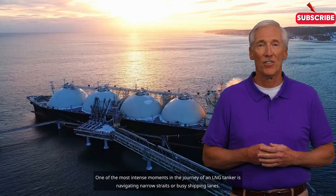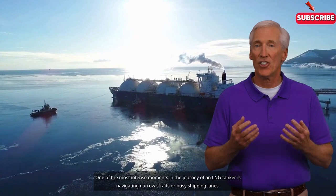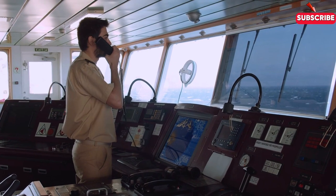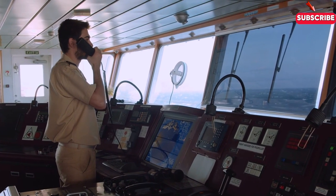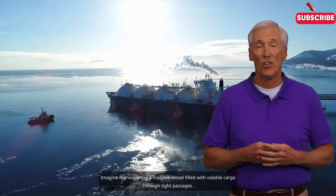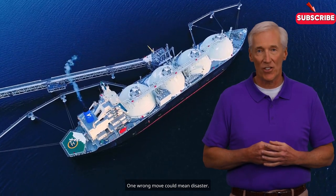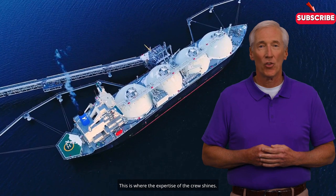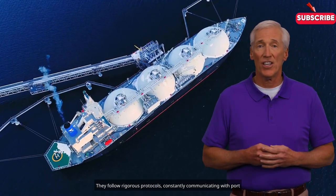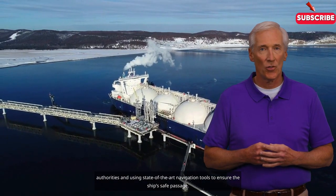One of the most intense moments in the journey of an LNG tanker is navigating narrow straits or busy shipping lanes. Imagine manoeuvring a massive vessel filled with volatile cargo through tight passages — one wrong move could mean disaster. This is where the expertise of the crew shines. They follow rigorous protocols, constantly communicating with port authorities and using state-of-the-art navigation tools to ensure the ship's safe passage.